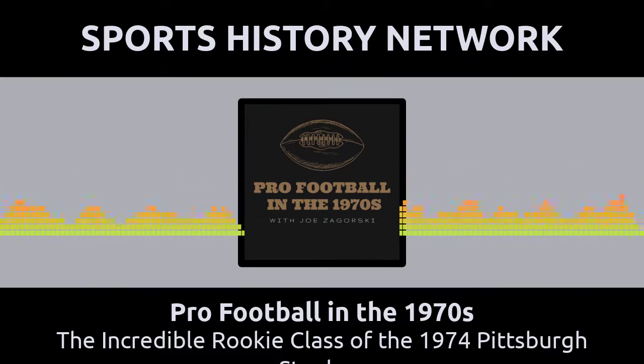Thanks for listening in to this episode of Pro Football in the 1970s. I'm your host Joe Zagorski and I look forward to chatting with you again next time. This podcast is part of Sports History Network, your headquarters for the yesteryear of your favorite sport. You can learn more at SportsHistoryNetwork.com.